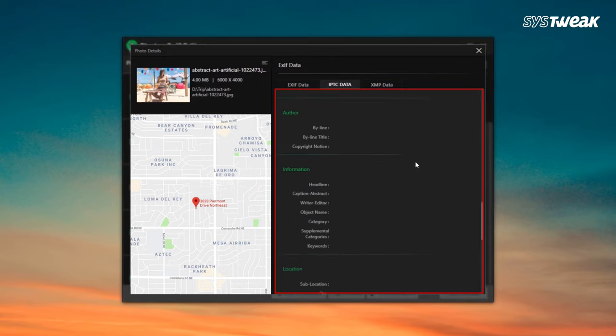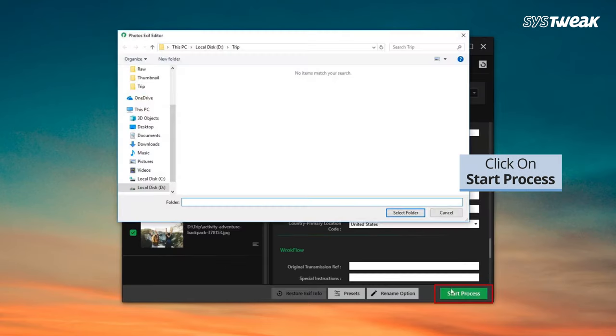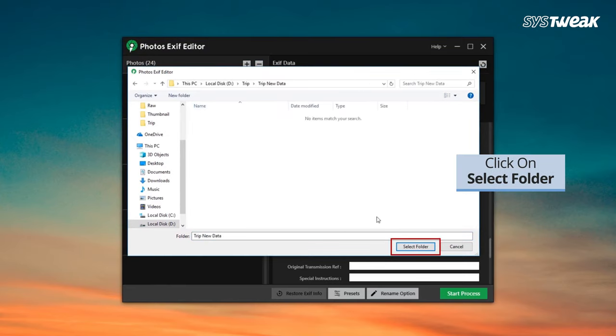Moreover, editing metadata individually, manually changing GPS coordinates and speeding up this process can be done pretty easily. Just drag and drop the photos, edit them and finally save them in your folder of choice, and it's done.